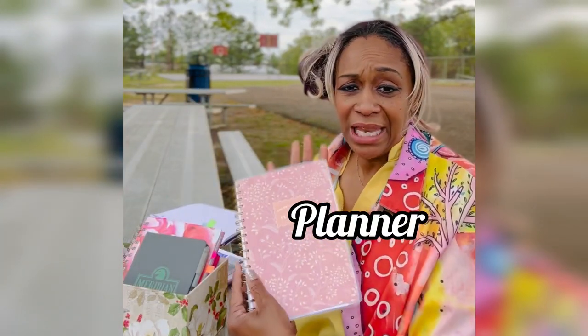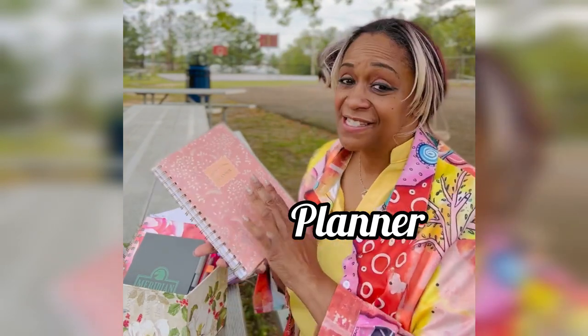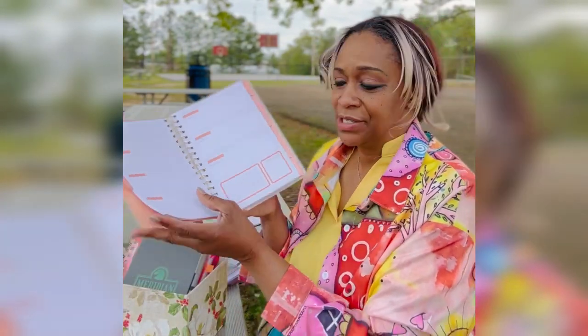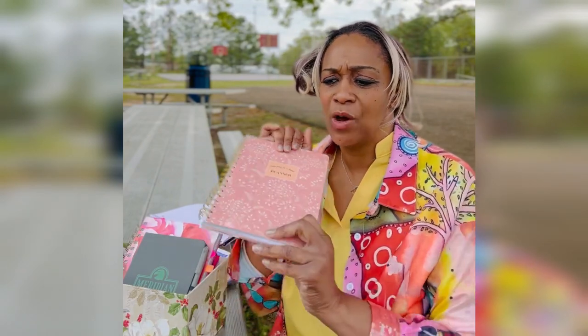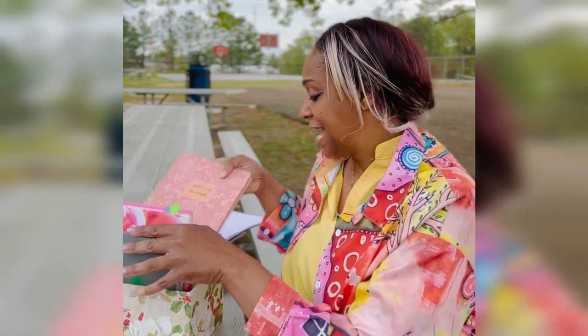I bring along my planner. Let me tell you guys a secret — I love planners. I have several; I buy them constantly. I did pick this one up from Walmart. So while I'm spending time with God, I can also plan out the things I'm going to do — my YouTube channel, what I want to post on social media, what I want to share in my community tab. So I add that to my box.